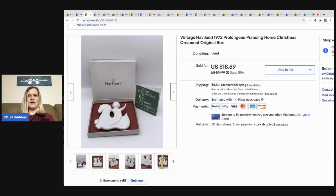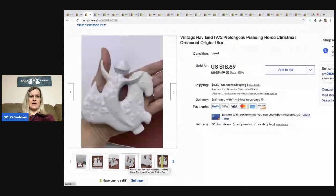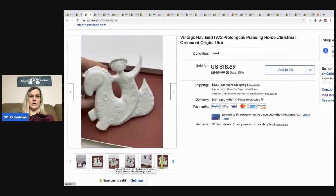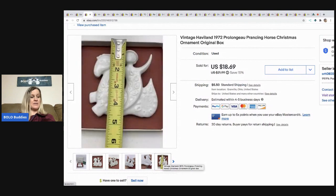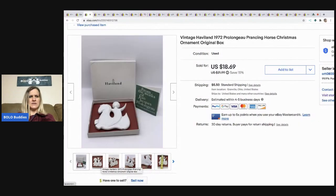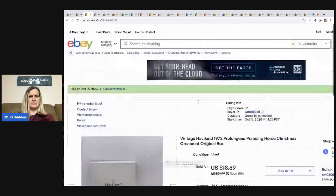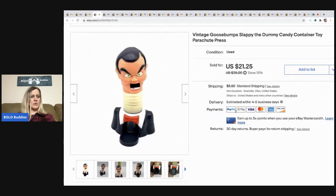The next item is this vintage Hobbyland — it's like a horse piece, and it came in a mystery box. It's a really neat ornament. It ended up selling for $18.69 and the buyer paid shipping — it sold pretty quickly.